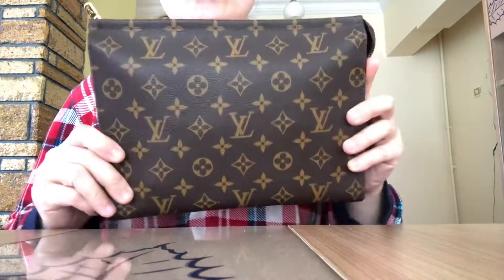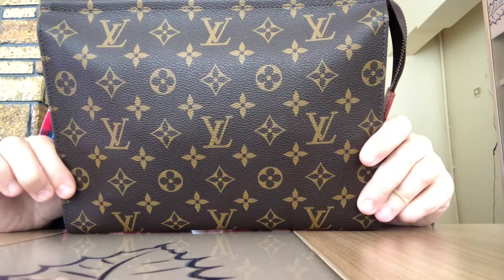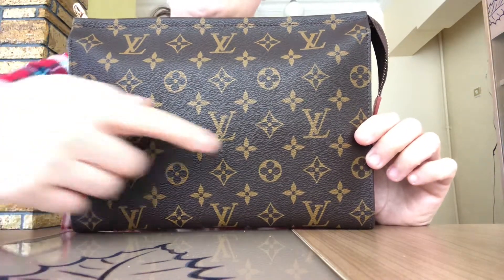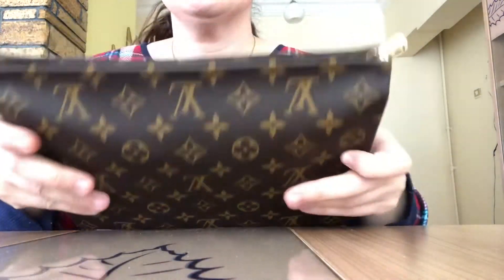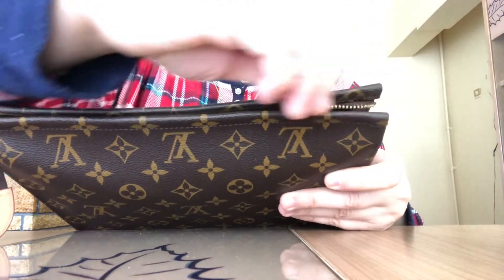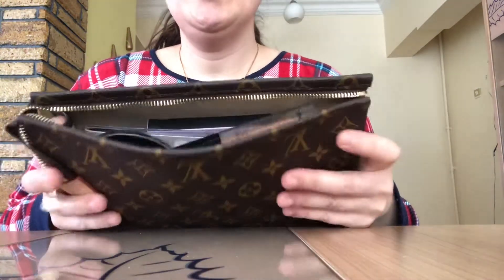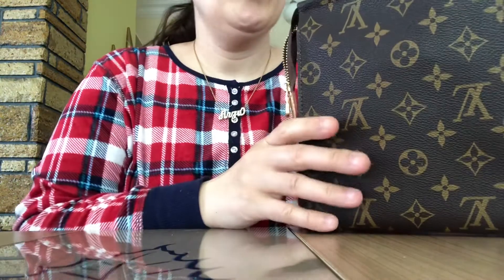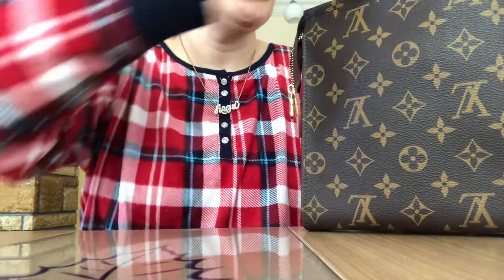It's the Louis Vuitton Toiletry 26, and the reason why it's called Toiletry 26 is because it's 26 centimeters across. This is the pouch — this is the zipper — and that's what it looks like on the inside. Pretty jam-packed! I'm going to put this over here and then show you what's in here one by one.